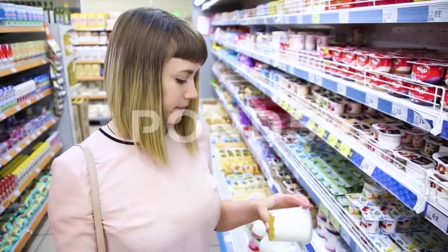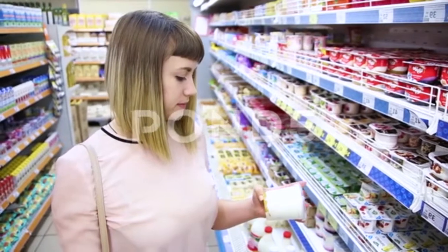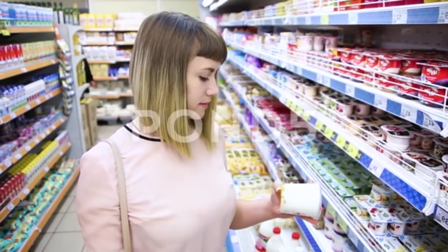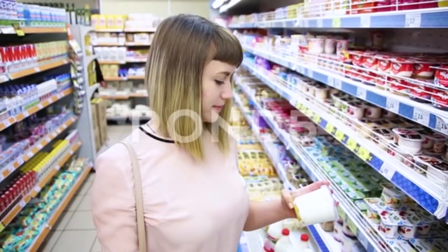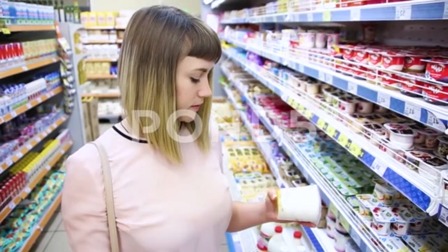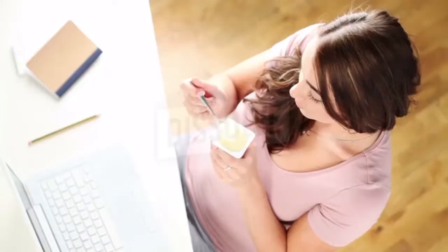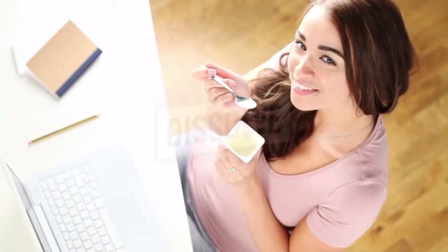3. Yogurt. Another good ingredient that can be used to treat vaginal odor is yogurt. Yogurt is rich in lactobacillus bacteria, which help fight Candida infection — one of the most common causes of vaginal odor — and restore the normal vaginal pH level. Once the pH level is balanced, the vaginal odor will be gone.